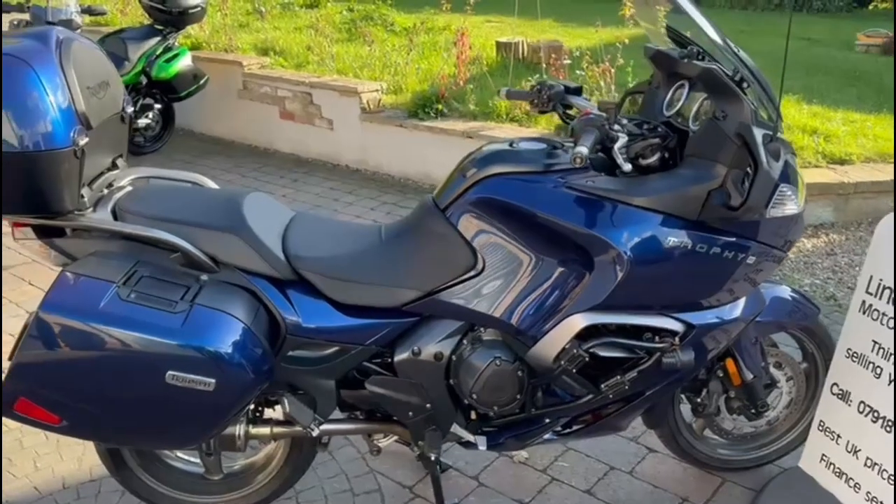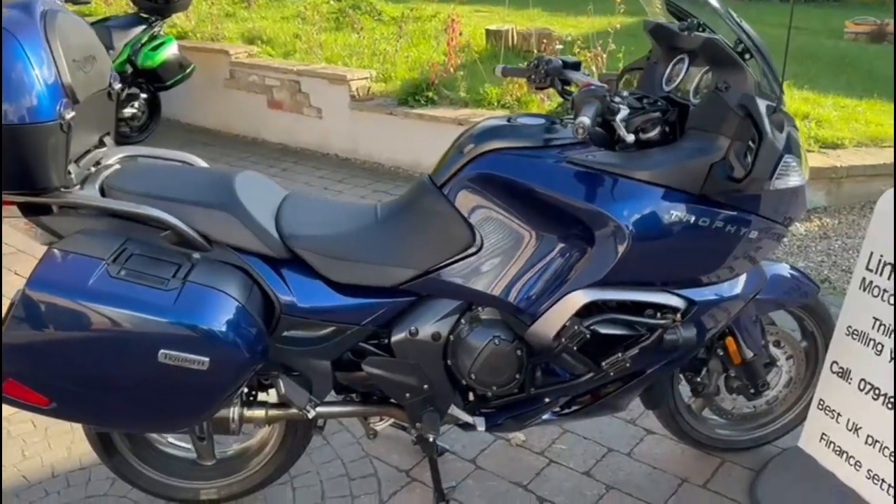To use our catchphrase, you will struggle to find a better value bike.